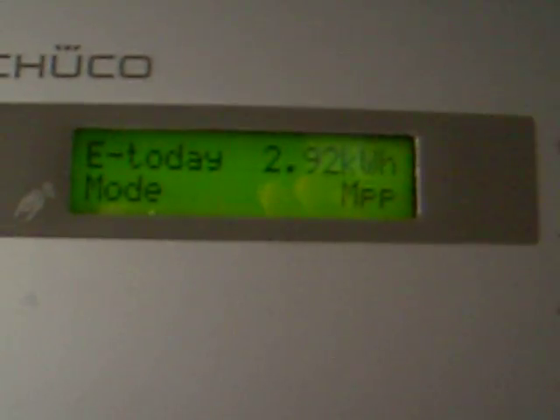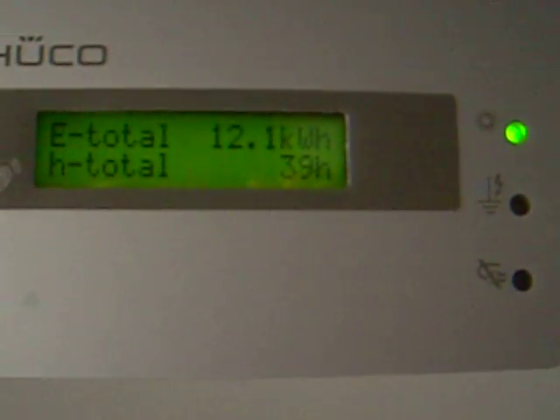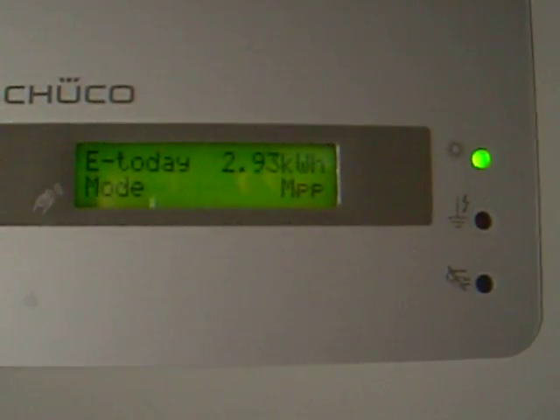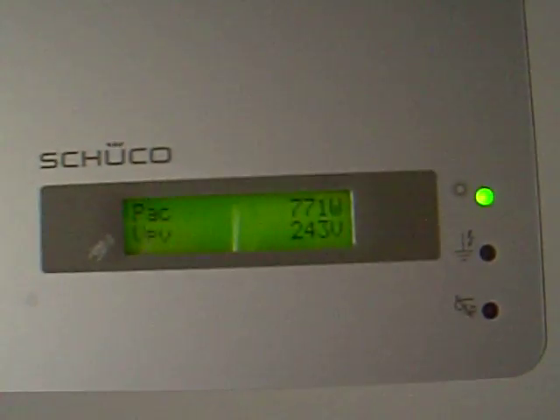As you can see, today it's generated 2.92 kilowatt-hours. At the minute it's generating 770 watts, and in the past 39 hours of sunlight it's generated 12 kilowatt-hours.